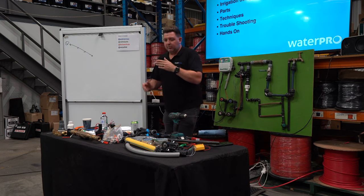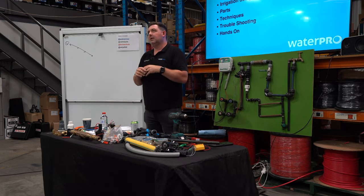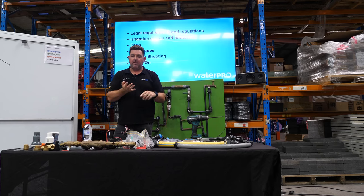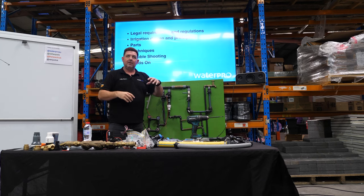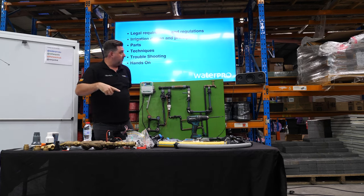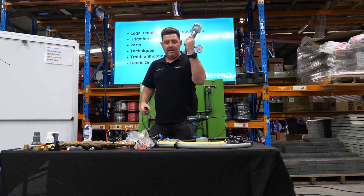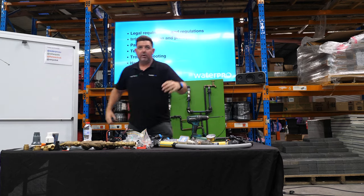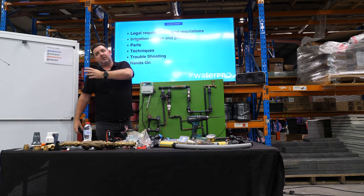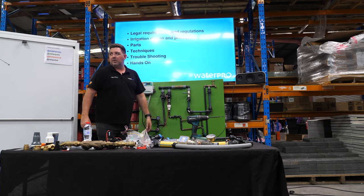For us to do an irrigation system design, we need a pressure and a flow. Everything we sell has data attached — drip tube has flow rates, sprinklers have flow and meterage data — and that ties back to how we do designs. To design well, we need a pressure versus flow test. This is our pressure versus flow test kit, which we sell, lend, and rent. You're in a room of people that could borrow it for free. If you're doing a lot of irrigation, it's probably worth owning one — they're around $180.